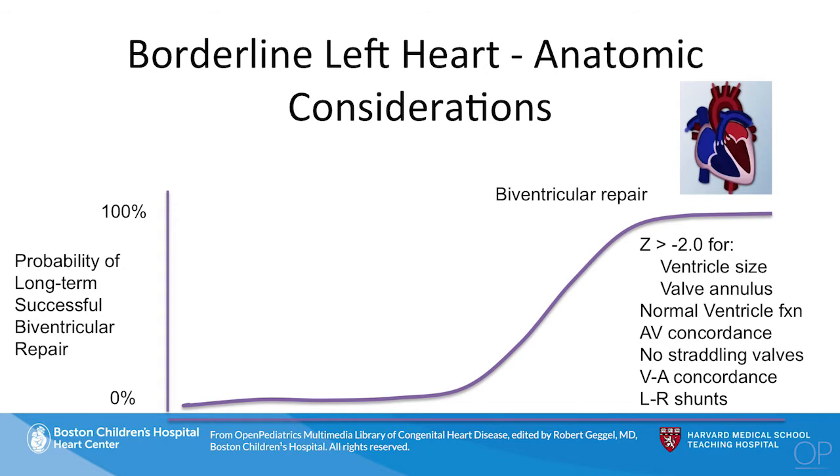I want to start with the definition of the borderline left heart, because this varies from institution to institution and surgeon to surgeon, and rightfully so. You've got a patient who has relatively normal left-sided structures and has a long-term probability of biventricular circulation closer to 100%. We're going to have no hesitation with going with a biventricular repair up front. Biventricular repair is really a fancy term for fixing whatever lesion or lesions appears to be abnormal, whether it's a coarctation repair or an aortic valve or mitral valve repair.